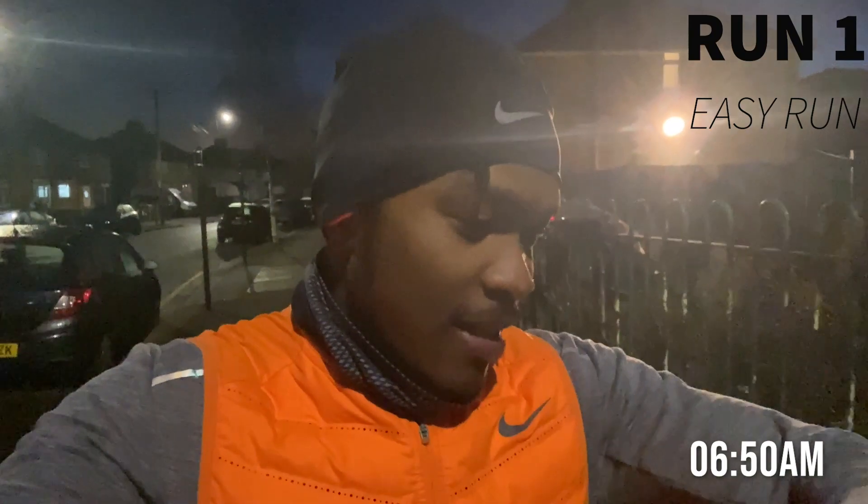Morning guys, so it's day one. It is now ten to seven and I'm going for five easy miles before I start my day. Five miles done in just over 38 minutes, so it's pretty chilled.